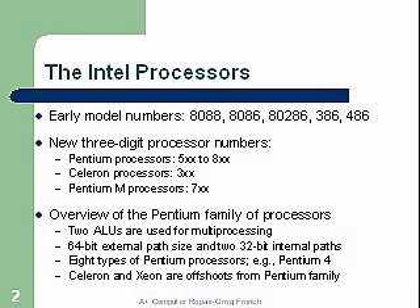The Intel processors. Early model numbers were 8088, 8086, the 286, the 386, and the 486. Interestingly, IBM chose to use the 8088 as their first chip to introduce to the public. It was only an 8-bit processor, even though the 8086 was available at the time. The 8086 was a 16-bit processor, but shortly after IBM came out with a computer, they did go ahead and come up with a new update using the 8086.